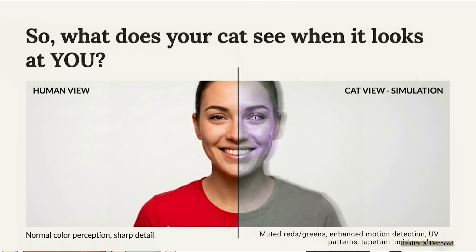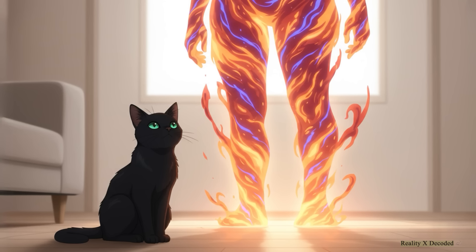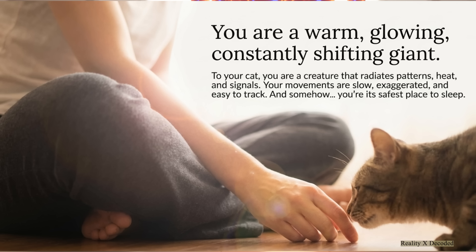Your eyes, because of how they reflect light, look like glowing orbs. And your movements — because their brain processes so much faster — you look like you're moving in slow motion, your actions exaggerated and incredibly easy for them to track. So what this all adds up to is that you are not just a person to your cat. You are a warm, glowing, constantly shifting giant — a strange creature that radiates heat and wears its emotions right there on its skin.